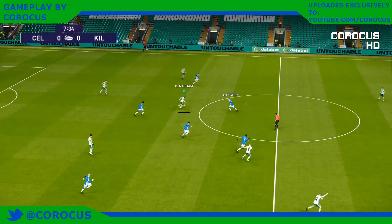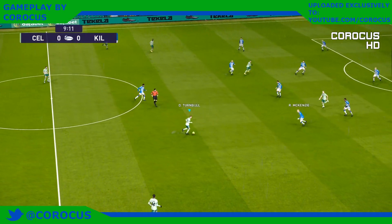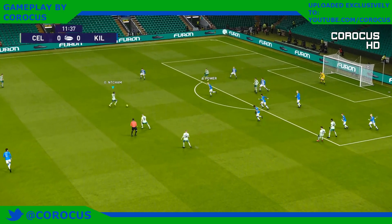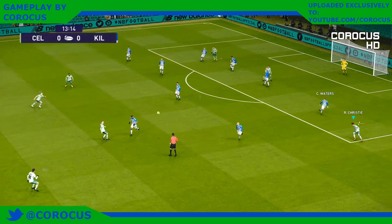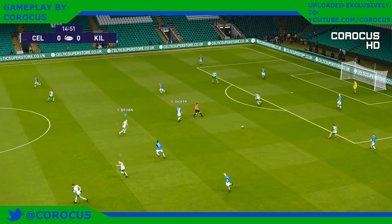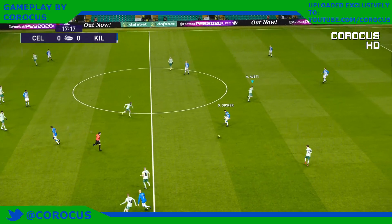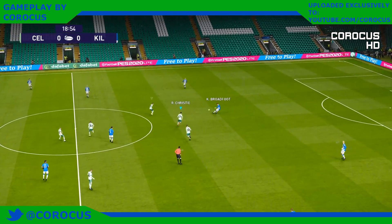More than happy to take the muscular approach. It gets into some space. Timely intervention — that intervention was very necessary. It's all a little short of forward momentum, lacking thrust. Celtic are enjoying the lion's share of possession, but nothing yet to show for it.